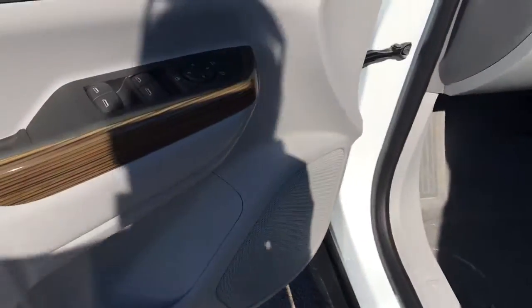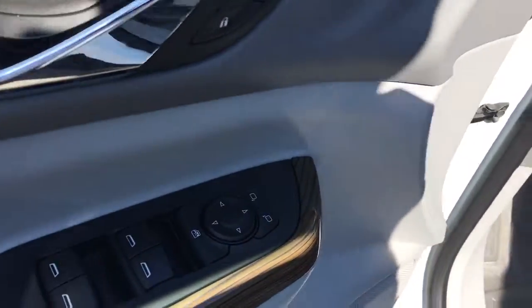Oh, and it also has keyless entry, power locks, power windows, and power side view mirrors.